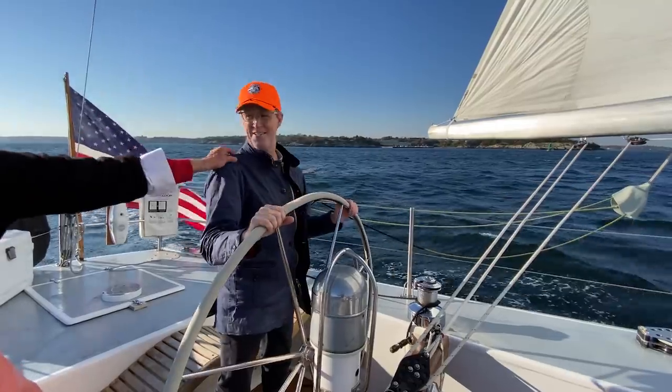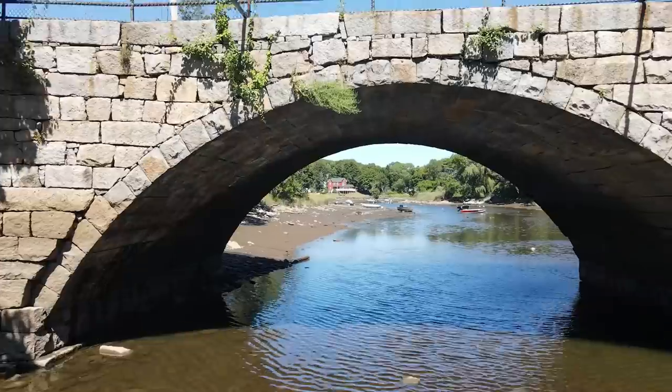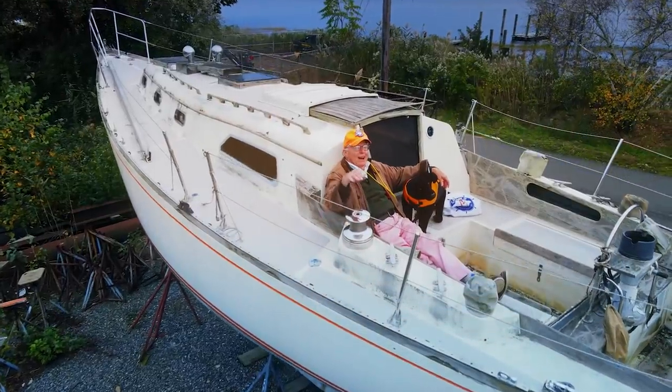Hi there, this is Captain Q and my old sailing buddy Randy. Join us as we travel hither and yon, looking for some great deals on classic boats and learn a little with each one.